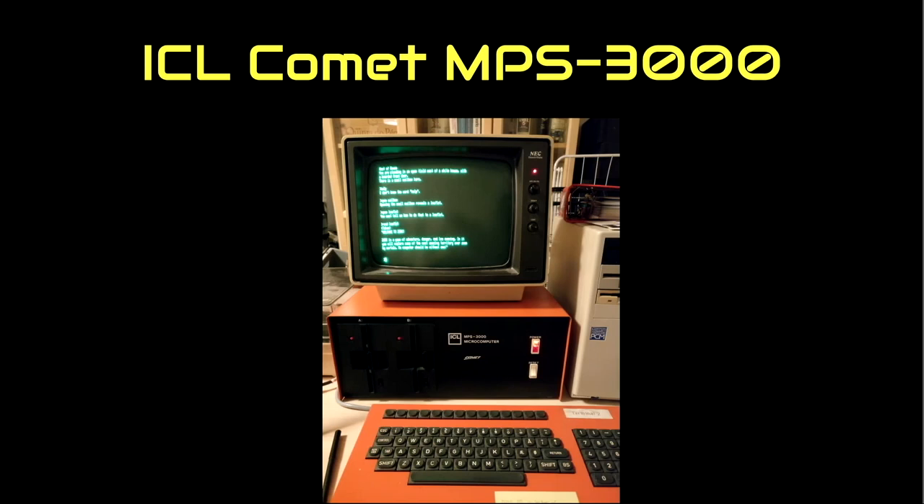We spent quite some time over the last four weeks figuring out how to read and write these floppies so we could download software from the internet and put it onto the machine. Just four days ago we got our machine to run Zork. At that point someone held up a sign indicating three minutes remaining.